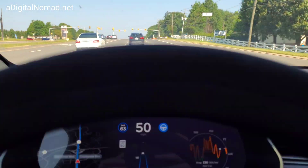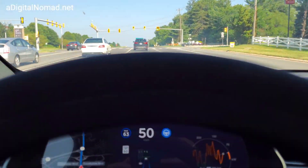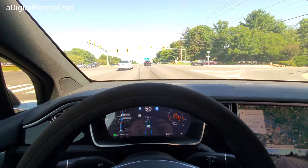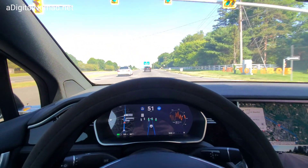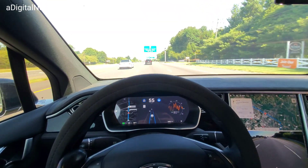We're approaching a green light. There's someone in front of me and the car sees that, so it's not asking me to confirm to make it through the light. What if we're running a red light when it's following? That's a good question. I don't know.